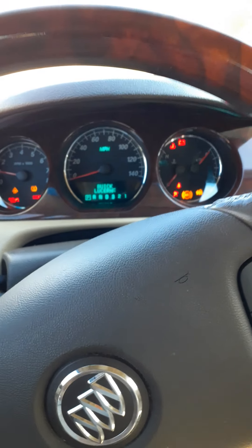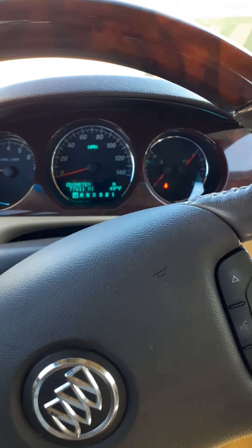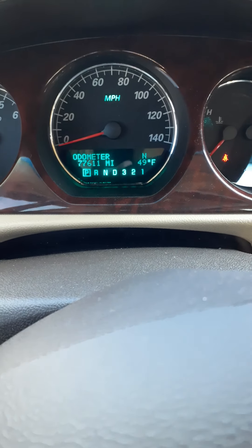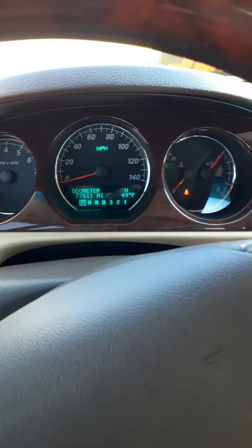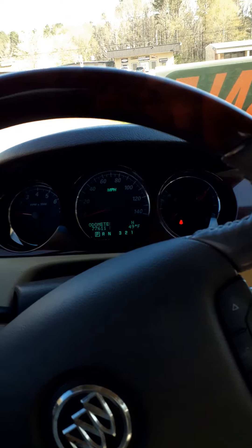What we have here people is a 2008 Buick Lucerne with, as you see, 77,611 miles on it. This car is in mint condition. For an '08 you will not find anything better.